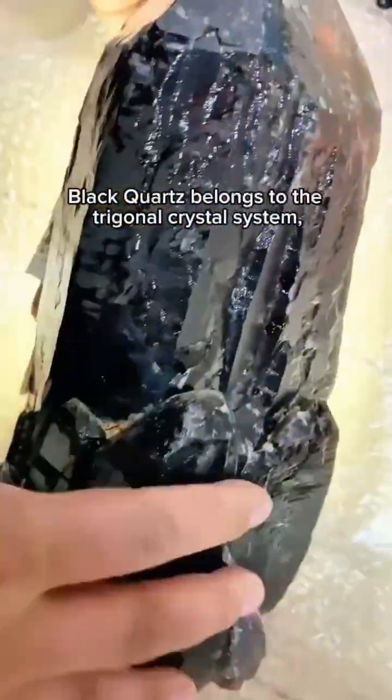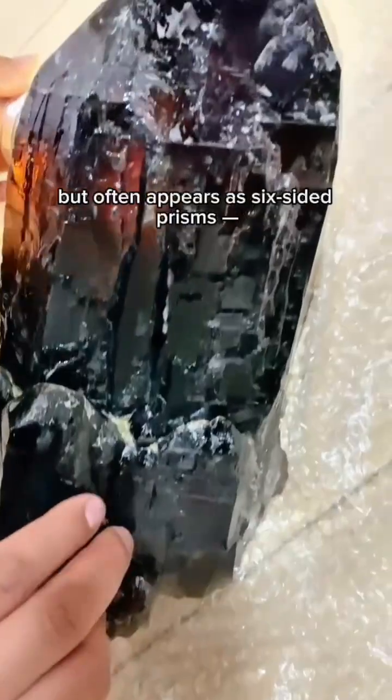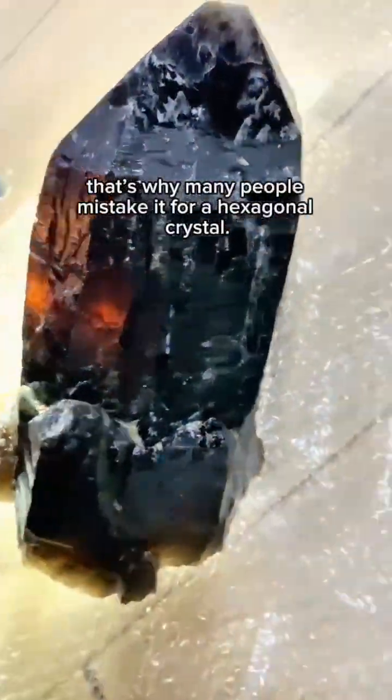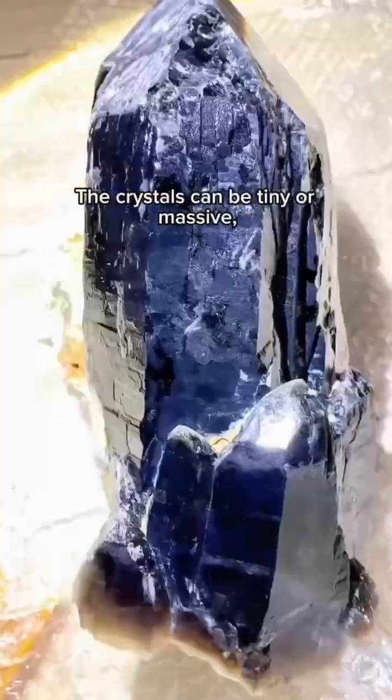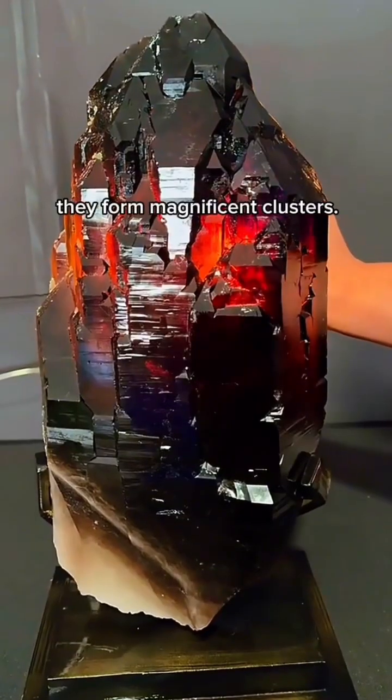Black quartz belongs to the trigonal crystal system, but often appears as six-sided prisms — that's why many people mistake it for a hexagonal crystal. The crystals can be tiny or massive, and when several grow together they form magnificent clusters.